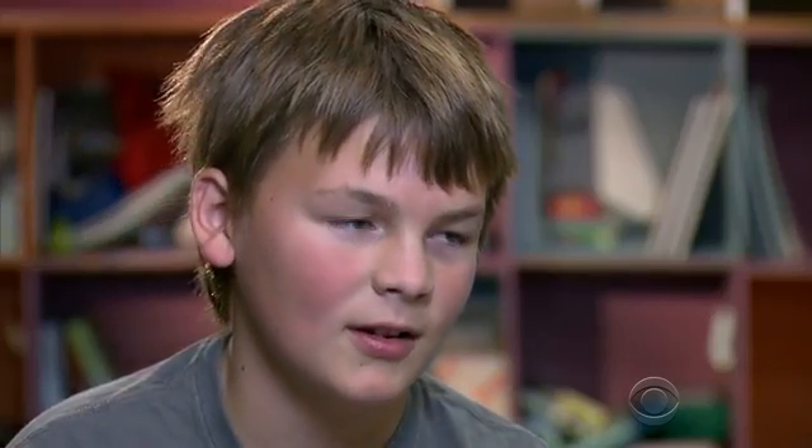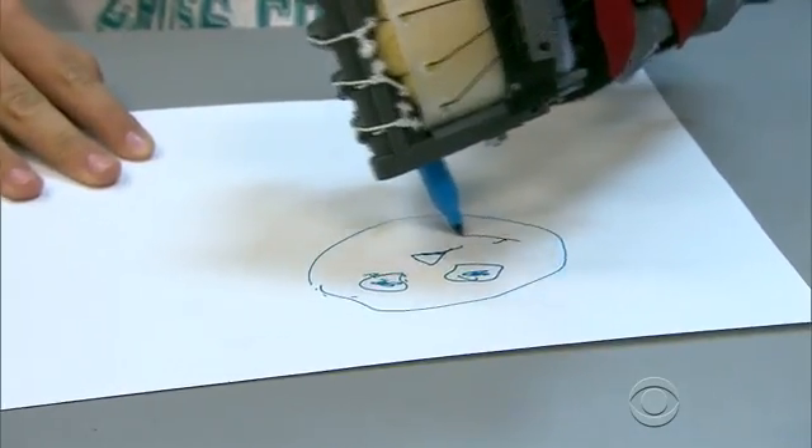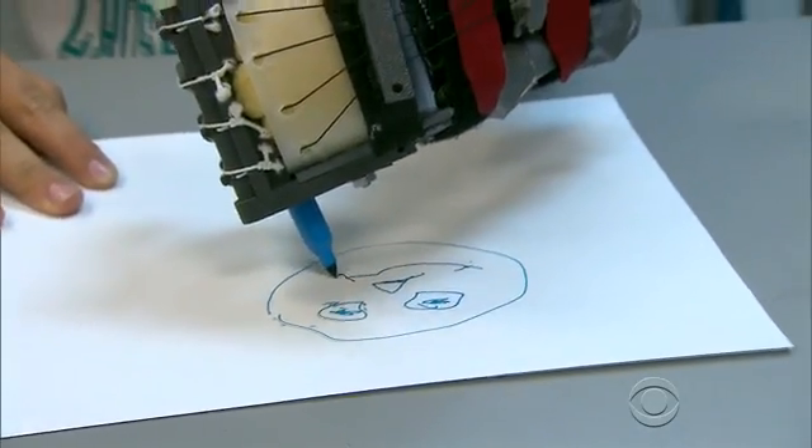The first time you saw it and when you tried it out — it was pretty awesome. What made it awesome? I could pick up a water bottle, I could pick up my pencil. What is it like to see him with this? Making your kids happy is like the most rewarding thing you can have as a dad.